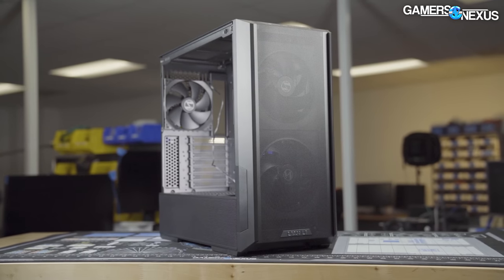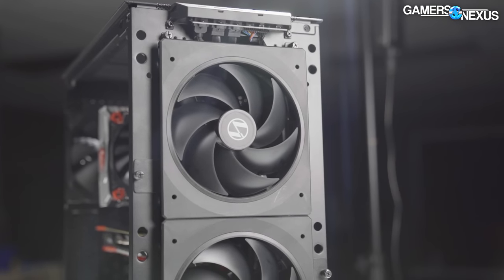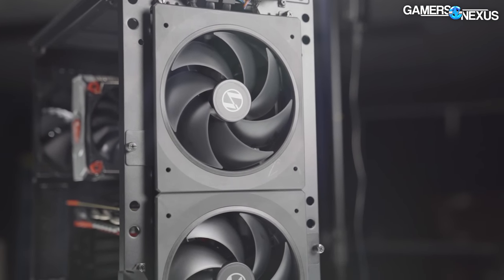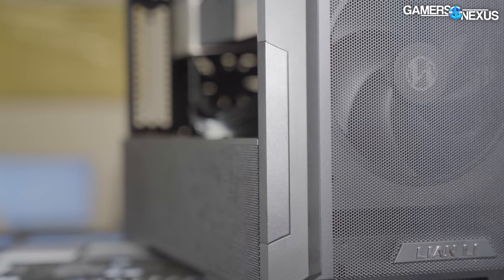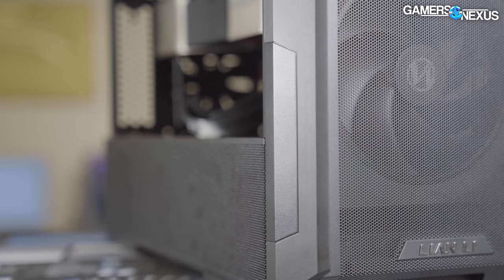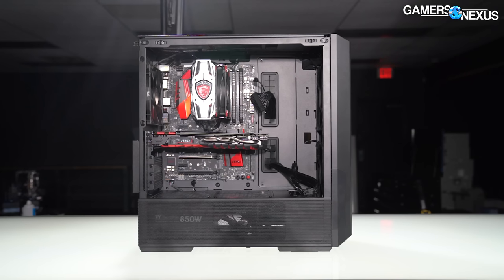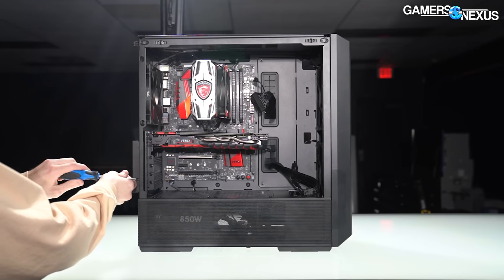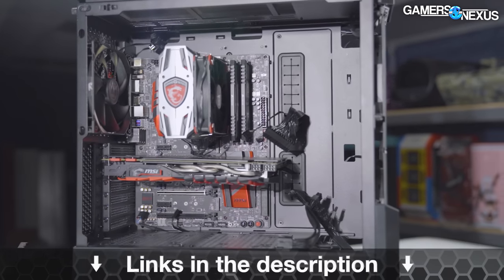Before that, this video is brought to you by the Lian Li Lancool 216. The Lancool 216 is a high-quality mid-range case with uniquely shaped and molded front intake fans that maintain an effective high-flow cooling solution while keeping the case in the mid-tower form factor. The case also has a movable motherboard tray to maximize installation and build options, and it has heavy ventilation that allows good cooling performance evenly throughout the case. Learn more at the link in the description below.